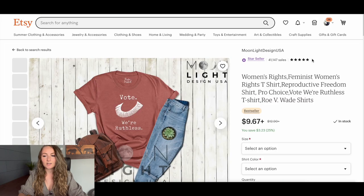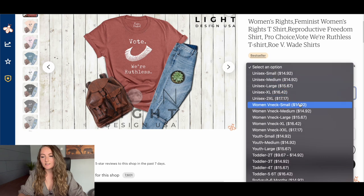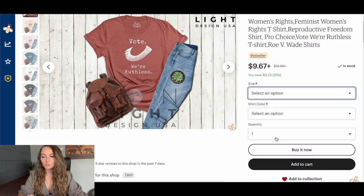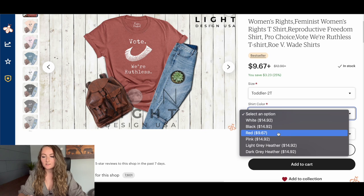When I clicked on it and looked at the sizing, most of their t-shirts are $14.92 or $16.42. The only item in this entire listing priced at $9.67 is a 2T toddler shirt — and only in the color red. All the other colors are actually $15. So what they're doing is clickbait: there's one item that costs $9.67, and that's what Etsy shows on its main search screen.